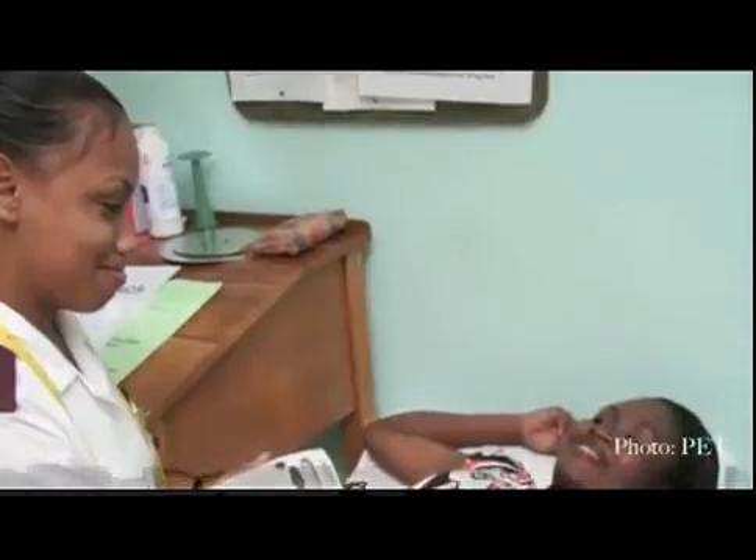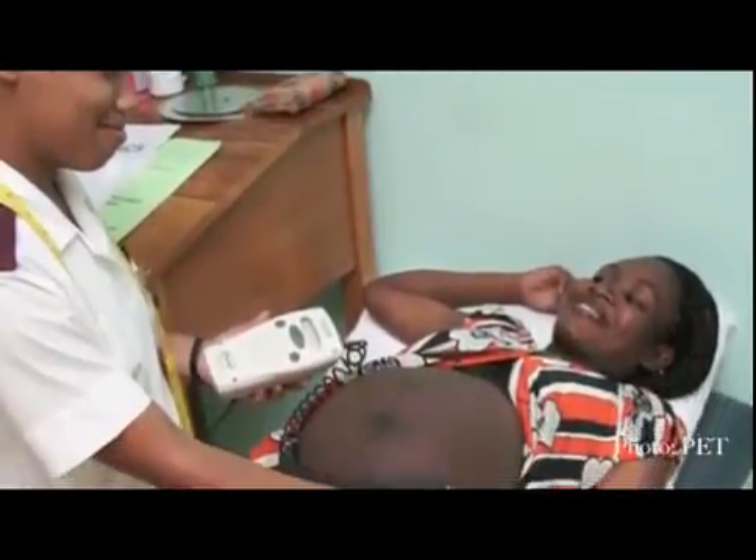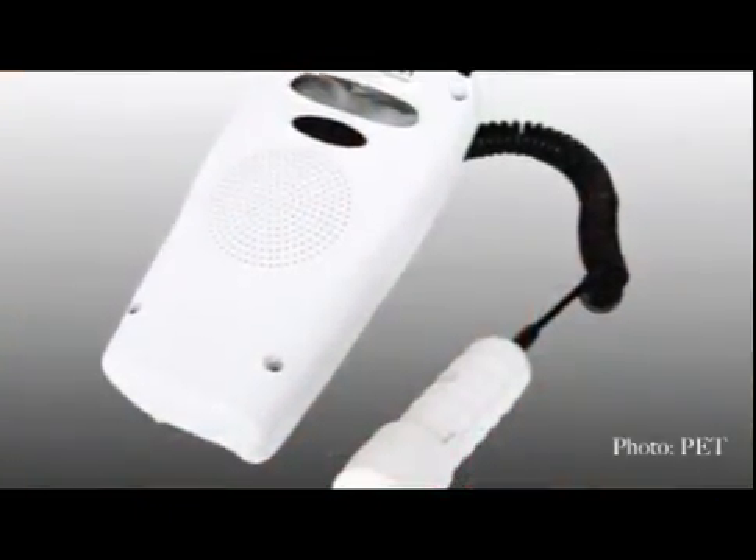A not-for-profit organisation based in South Africa has solved this problem. They have developed a fetal heart rate monitor that is robust, easy to use and maintain, and that can be powered by human energy when other sources of power are unavailable or unreliable.